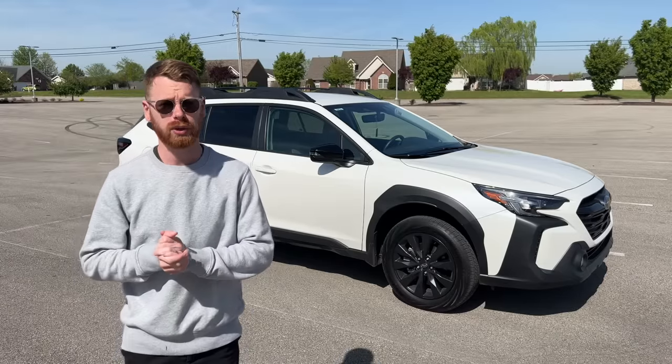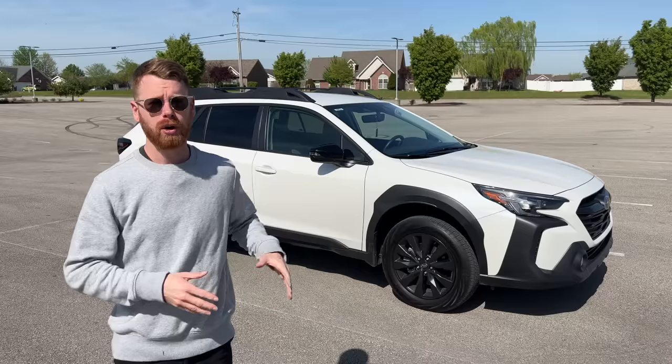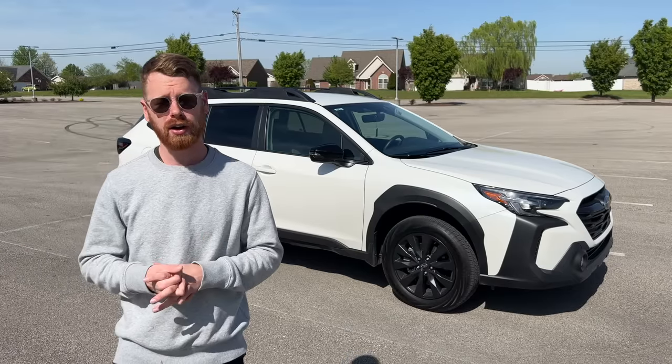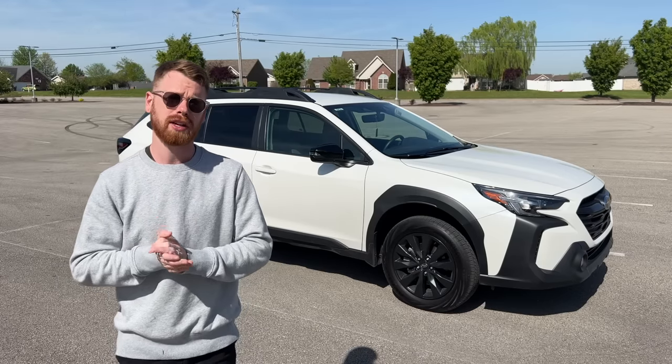Today I'm doing a 10,000 mile review on my ownership experience so far with my 2023 Subaru Outback. If you are in the market for a Subaru or an Outback in particular, this is going to give you an in-depth overview on some of the good things about this car and some of the bad things as well. I'm also going to answer some of your questions I asked about in a recent post.